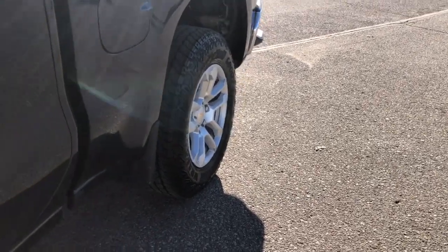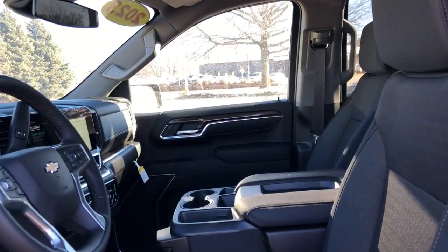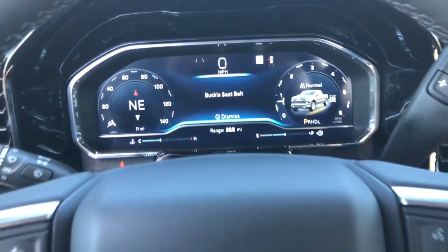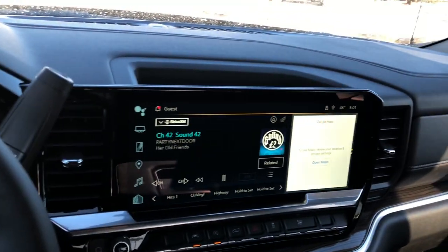The following are some of this vehicle's highlighted options: heated driver seat, keyless entry, premium sound system, remote engine start, heated mirrors, lane-keeping assist, satellite radio, alarm, heated front seat, Wi-Fi hotspot.